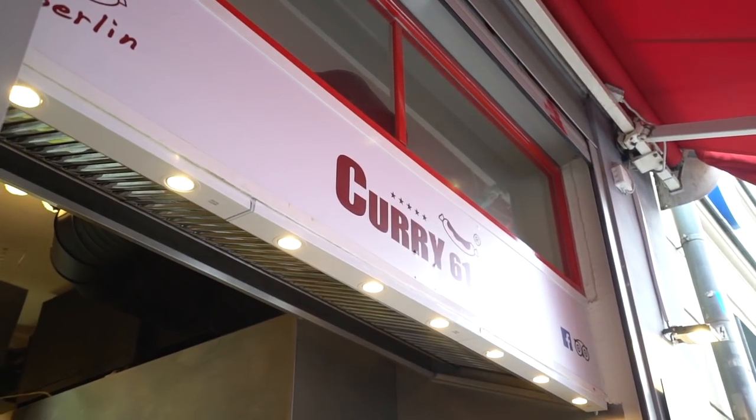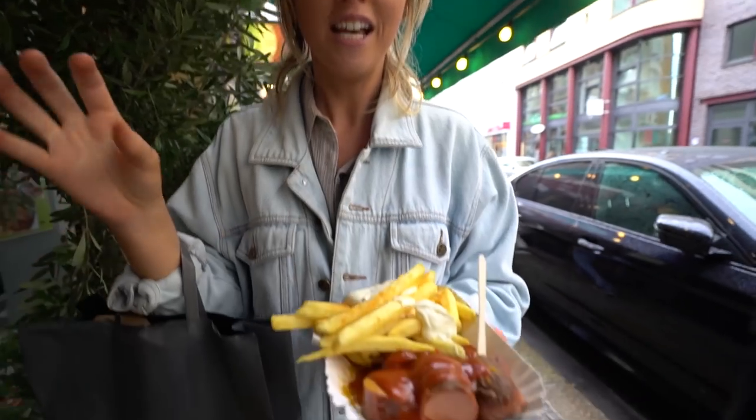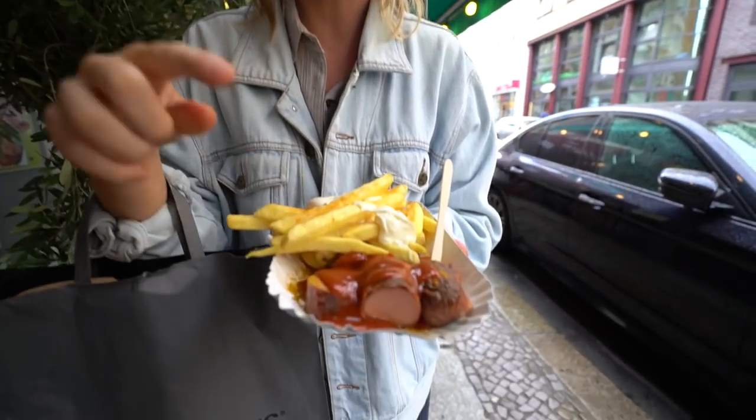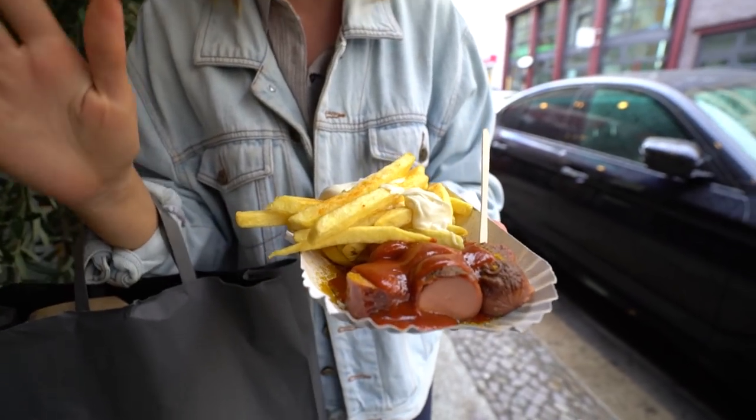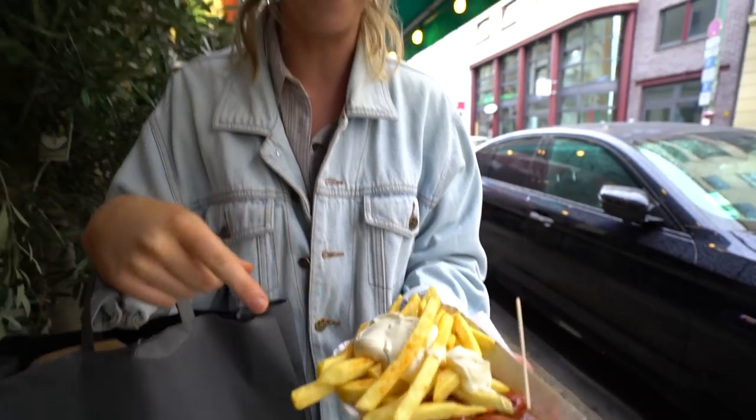Yesterday's currywurst was so good — that was Curry 36. We found another one: Curry 61, and they do vegan again. This time I decided to go a little bit different. She sprinkled curry powder on there, then there's ketchup which she said had honey in it. So if you're vegan, just remember there's honey in the sauce. And she's given her fries with heaps of mayo.